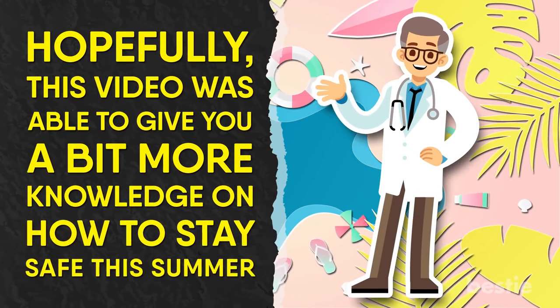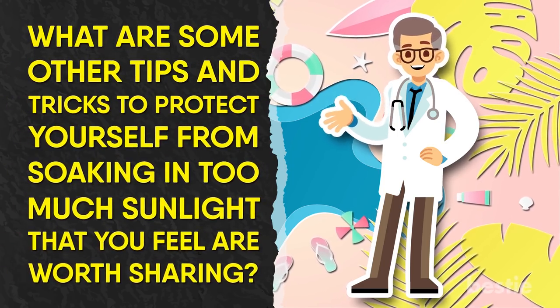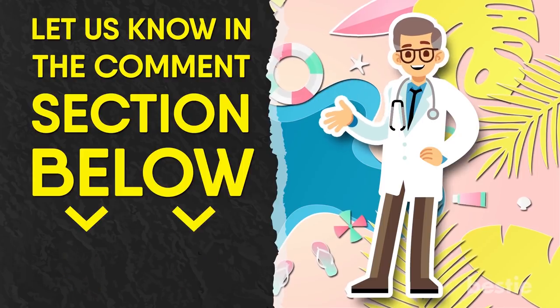Hopefully, this video was able to give you a bit more knowledge on how to stay safe this summer. What are some other tips and tricks to protect yourself from soaking in too much sunlight that you feel are worth sharing? Be sure to let us know in the comments section below and help us keep the conversation going.